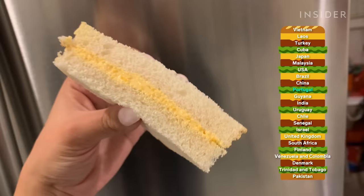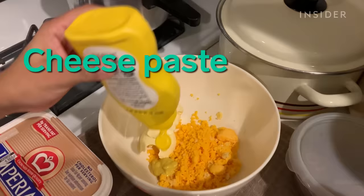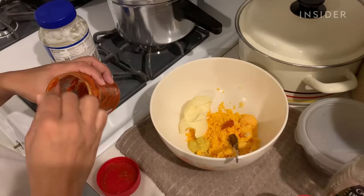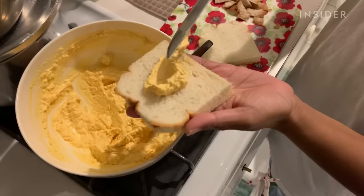In Guyana, this sandwich is a party and road trip favorite. The quick recipe is ideal for any occasion. Cheese paste is more than just cheese between bread — sharp cheddar cheese is grated and mixed with butter, mayo, pepper, mustard, garlic, and pepper sauce. The creamy mixture is spread between two slices of white bread.